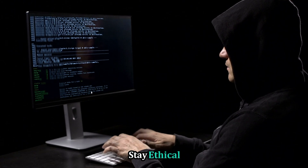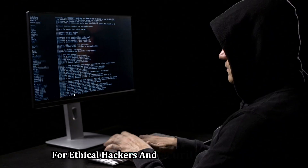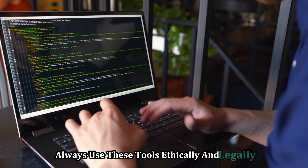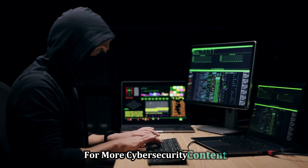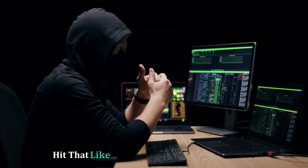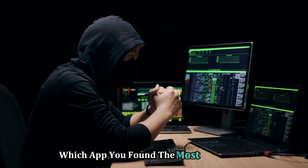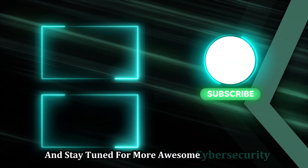Stay safe, stay ethical. These tools are incredibly powerful and valuable for ethical hackers and security professionals. Always use these tools ethically and legally. Don't forget to subscribe to CyberWorldYT for more cybersecurity content. Hit that like button if you enjoyed this video, and let me know in the comments which app you found the most interesting. Thanks for watching, and stay tuned for more awesome cybersecurity adventures.